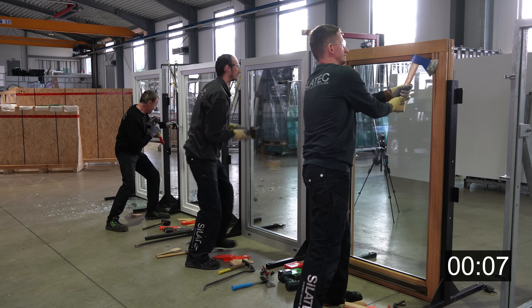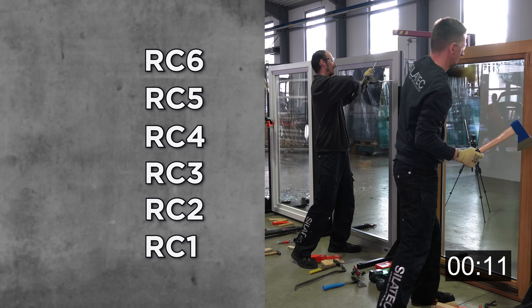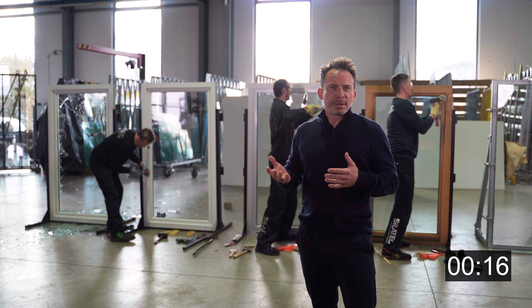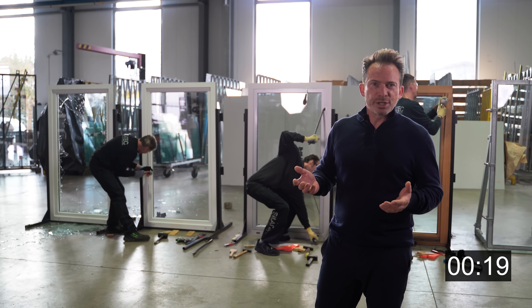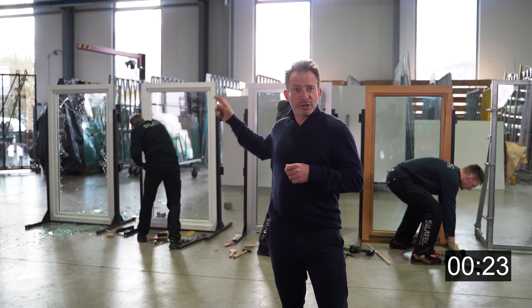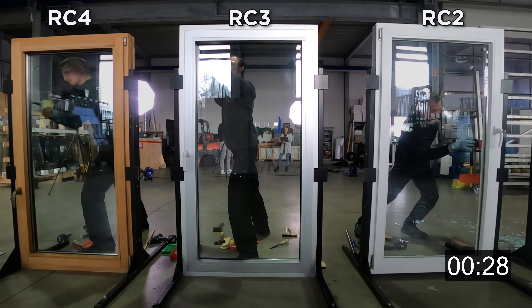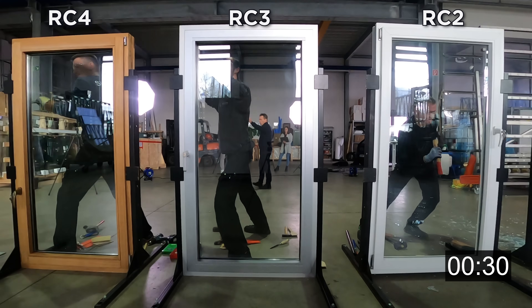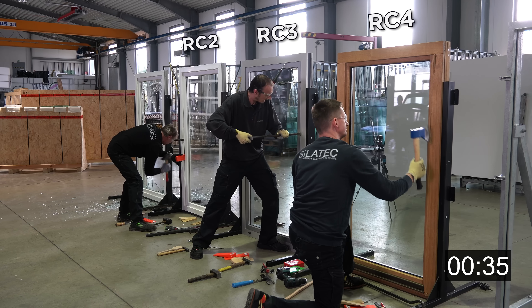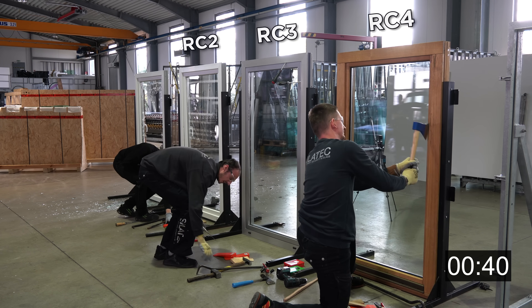Security windows come in resistant classes 1 to 6. Class 1 is the lowest, class 6 is the highest. Resistant class 1 has hardly any meaning in practice because it doesn't provide any real burglar protection. We have brought resistant class RC 2, RC 3 here in the middle, and RC 4 over here. The guys are trying hard, just like in real life, as we try to break open the windows.